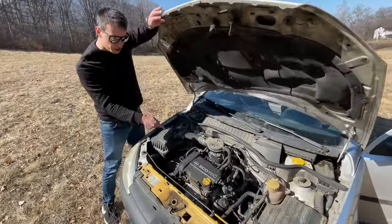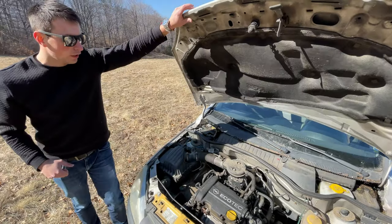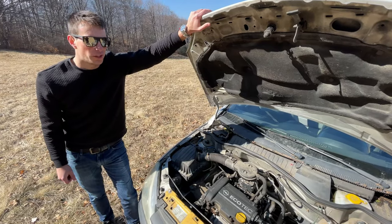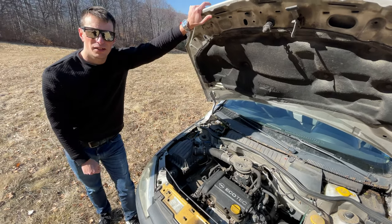We have the real deal: a one-liter three-cylinder Corsa. God, this is a sad car. It's probably been in an accident.